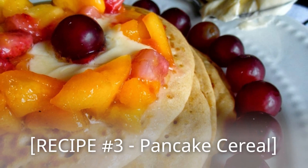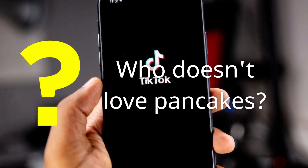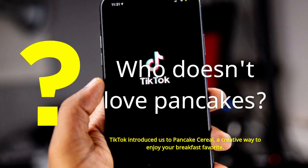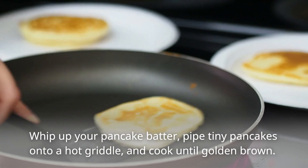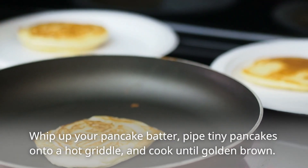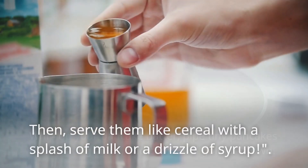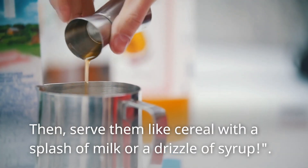Recipe Number 3: Pancake Cereal! Who doesn't love pancakes? TikTok introduces us to pancake cereal, a creative way to enjoy your breakfast favorite! Whip up your pancake batter, pipe tiny pancakes onto a hot griddle, and cook until golden brown! Then serve them like cereal with a splash of milk or a drizzle of syrup!